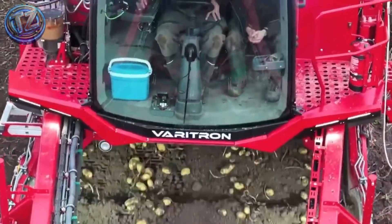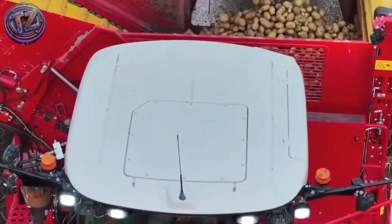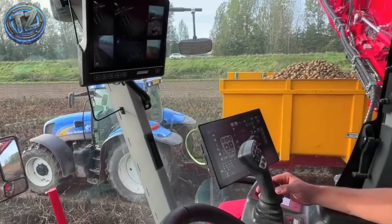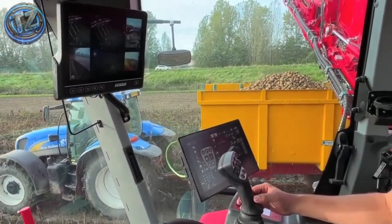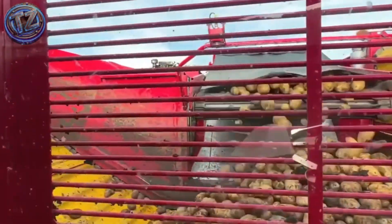It uses a multi-stage cleaning system to separate soil, stones, and debris without damaging the tubers. The cab features joystick control, digital screens, and cameras that display every part of the process in real time.